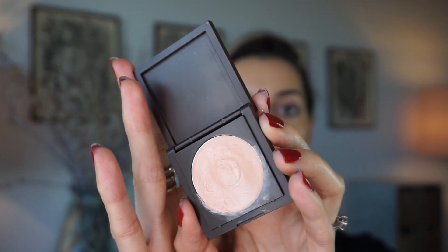This is the Tarte CC Under Eye Corrector in shade Light Medium — I've been loving this. It's brightening and the shade is so nice; sometimes I don't even need to put concealer on top. The Charlotte Tilbury one is nice too but it's a tiny bit thicker and darker, so you definitely have to put concealer on top. I'm applying it on the lid as well — look at the difference, it's so brightening.